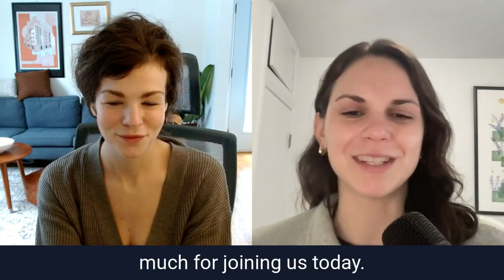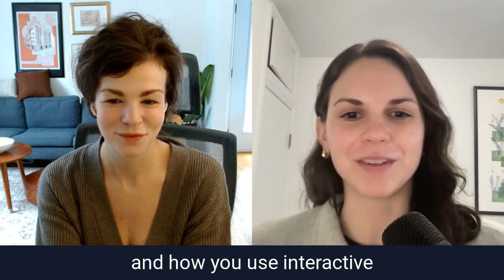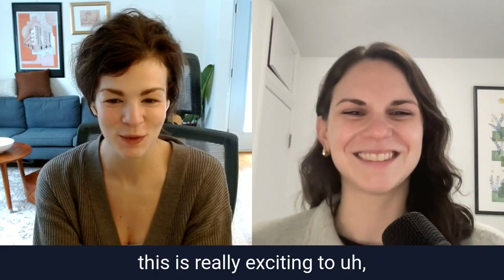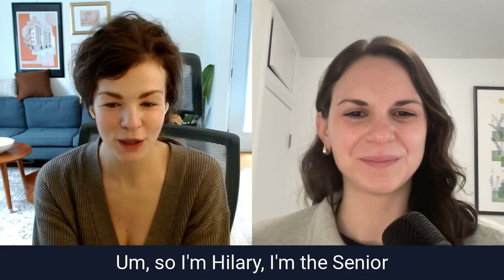Hey, Hilary. Thank you so much for joining us today. To kick us off, can you give us a brief intro of who you are and how you use interactive demos at Jungle Scout? I'm a big Navattic fan, so this is really exciting. I'm Hilary, Senior Director of Marketing at Jungle Scout. We're a full-stack marketing organization representing both our enterprise and SMB sides of the business.